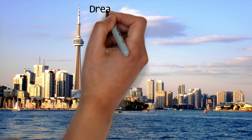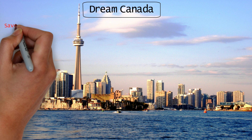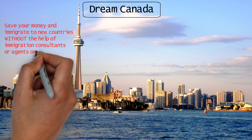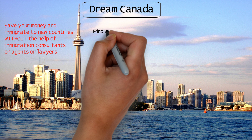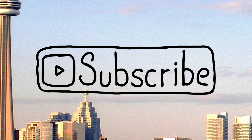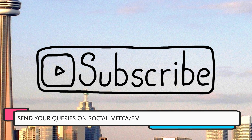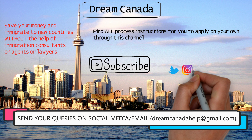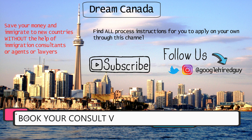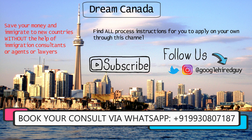This is Jason from Dream Canada. If you're new to the channel, I show people how to save their money and immigrate to new countries through my videos without the help of any immigration consultants, agents, or lawyers. You can find all the process instructions to apply on your own through this channel. Subscribe now because all the information provided here is completely free. You can also reach out via Instagram, Twitter, or WhatsApp on the number shown on screen.